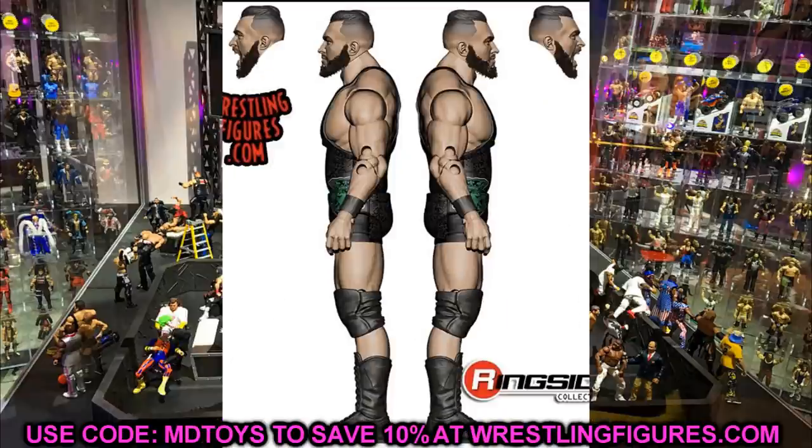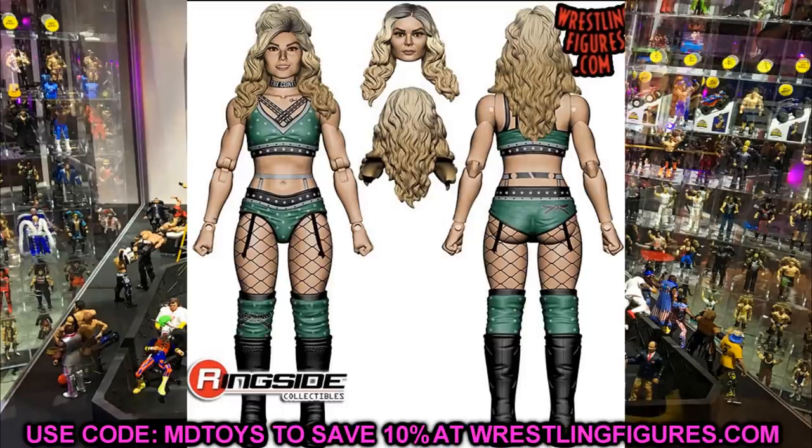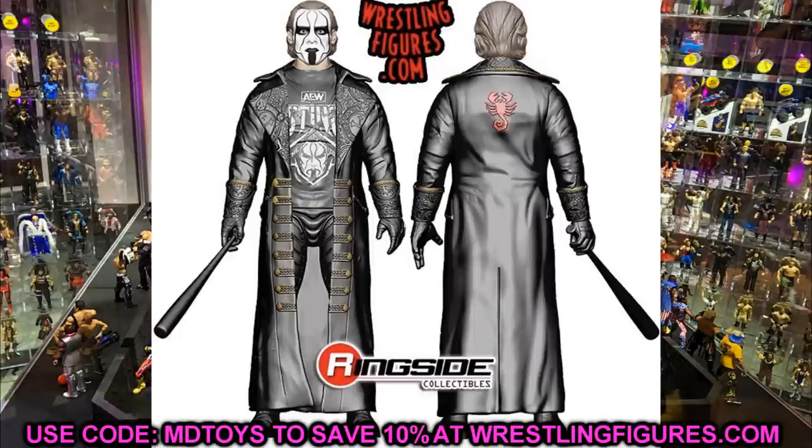We also have Tay Conti — did not expect that at all, but her figure looks really good. You get two different head sculpts: hair up and hair down. The green attire looks great; she has double-jointed arms and double-jointed knees. It's really important to expand the women's division, and another women's figure added to the collection is always excellent. Seeing Tay Conti in Unmatched Series 2 is pretty shocking but very welcome.